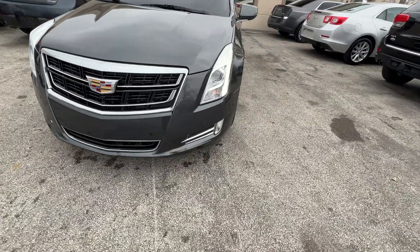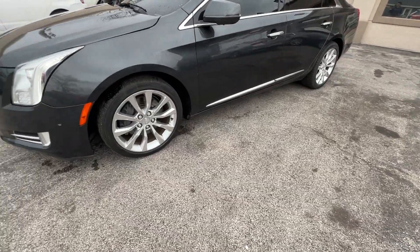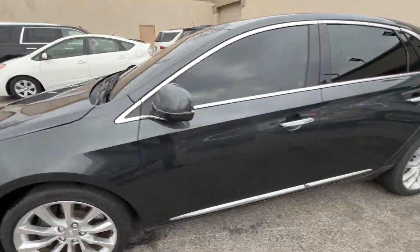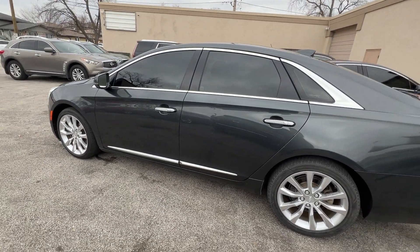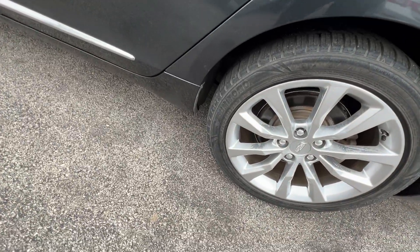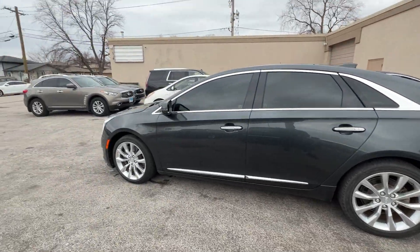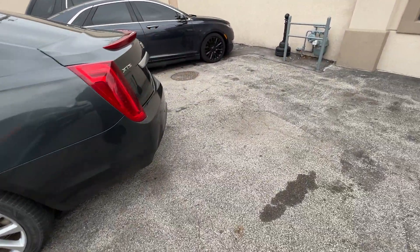You can see the chrome grille and the chrome accents, the fog lamps, HID headlamps. It also gives you the 19-inch premium wheels. This one has chrome surround window trim, passive keyless entry, and these 19-inch multi-spoke wheels and tires.